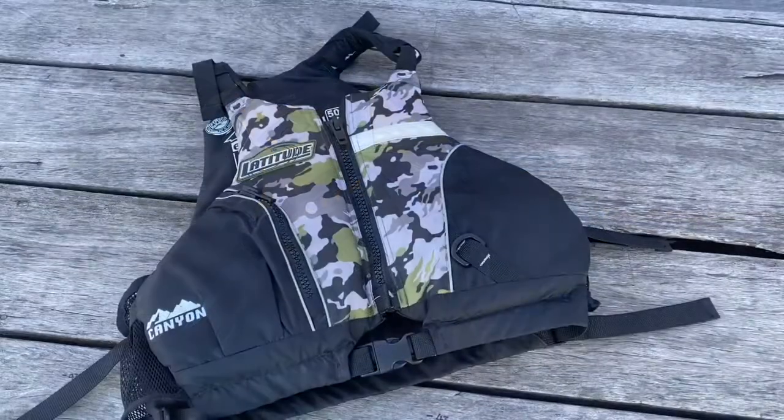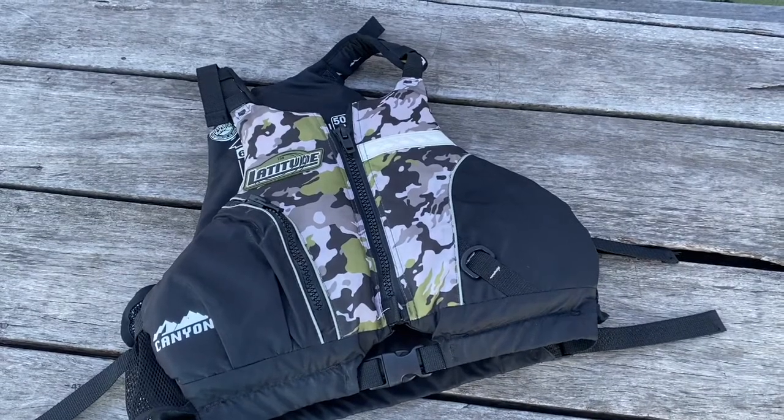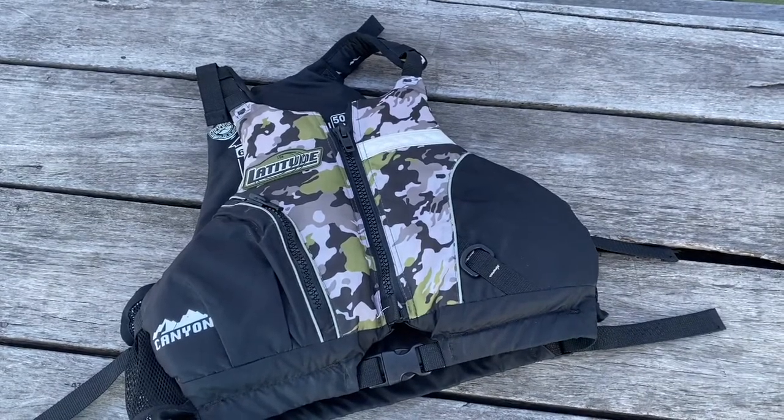Type 3, level 50S, are very similar to the Type 2 PFD; however, they are manufactured in a wide variety of colours, shapes, and equipped for particular activities.